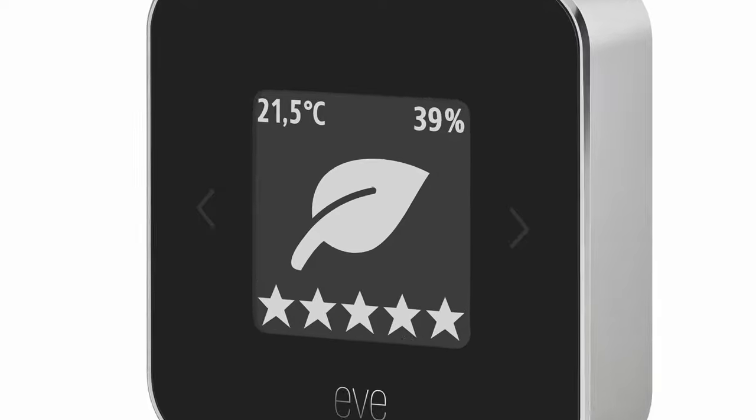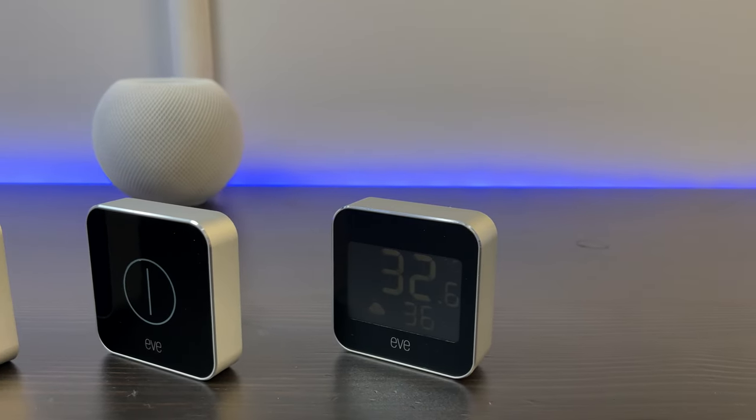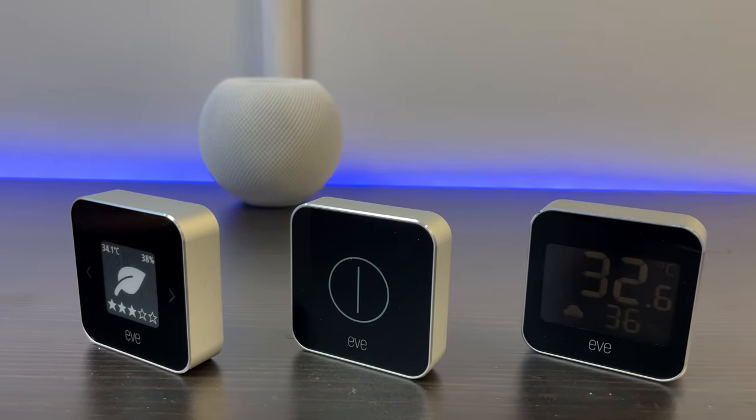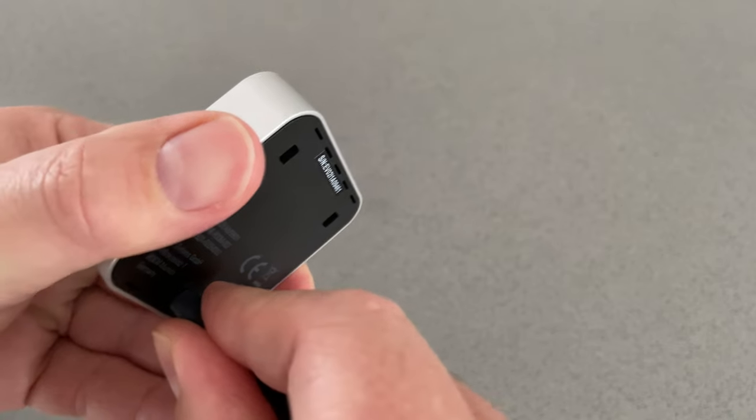Alright, let's jump in. The Eve Room is an indoor air monitor that has a temperature, humidity, and air quality sensor. If you're familiar with the Eve Weather or the Eve Button, you'll notice the Eve Room is similar in design with an aluminum chassis and an e-ink display. Unlike the Button and the Weather, the Eve Room has a rechargeable lithium battery that charges using the included micro USB cord and lasts around 6 weeks on a single charge.